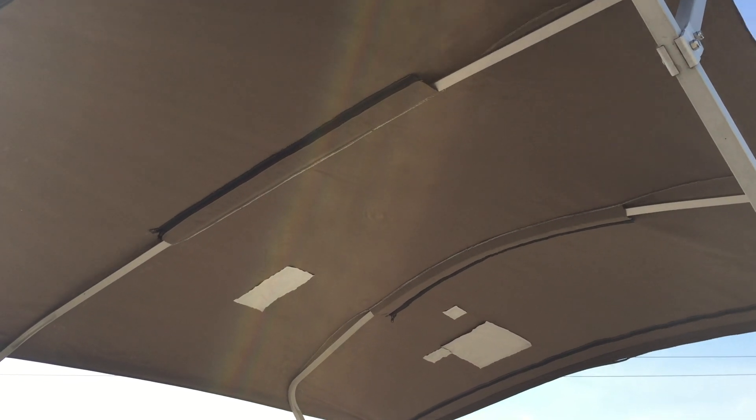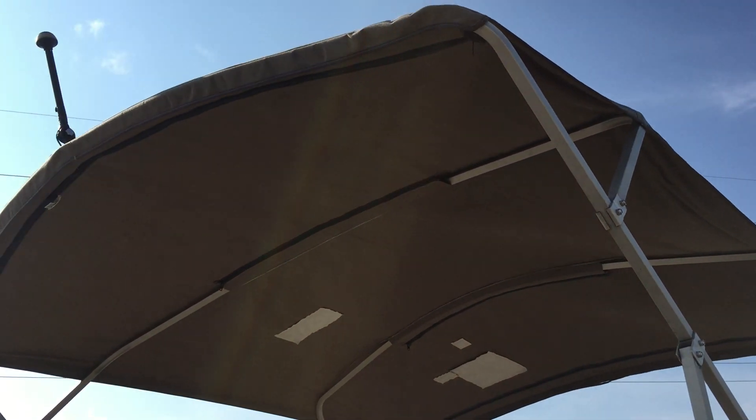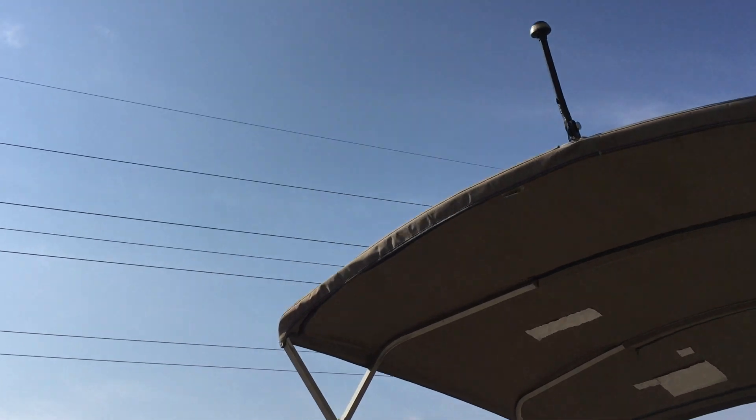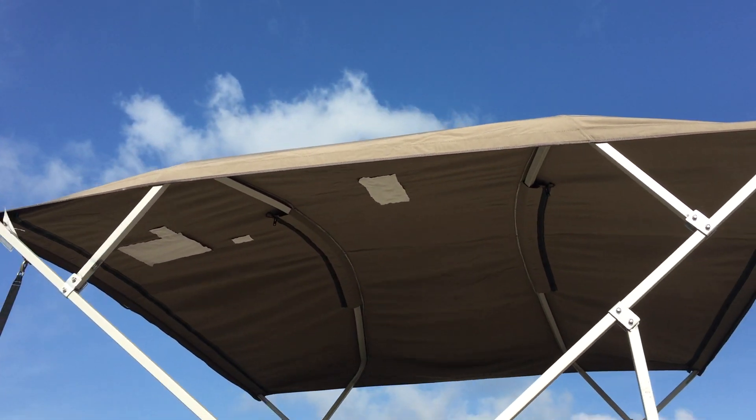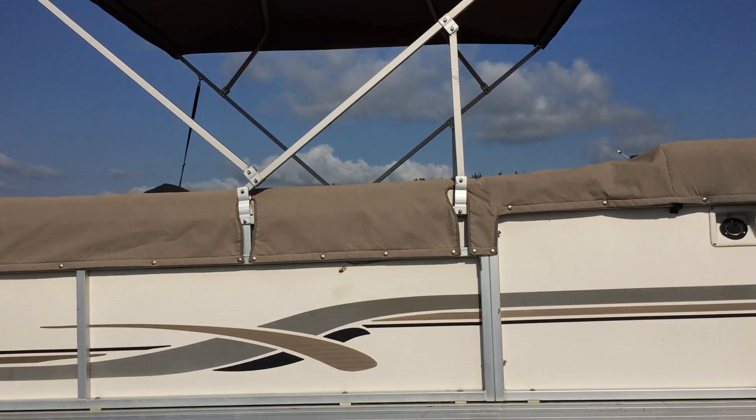The bimini top has got a couple of patches in it - that's typically how it's done. No holes, it's all patched up. When you store your boat away and bring it out in the spring you might find a mouse got in, but either way they took care of it by fixing those holes right away. So the bimini top is in really good shape.